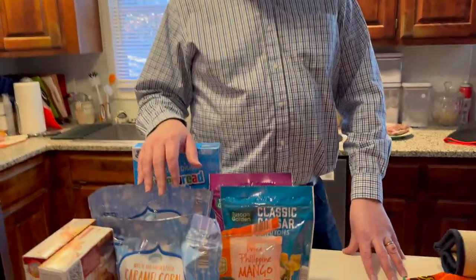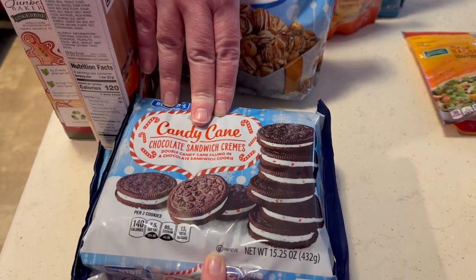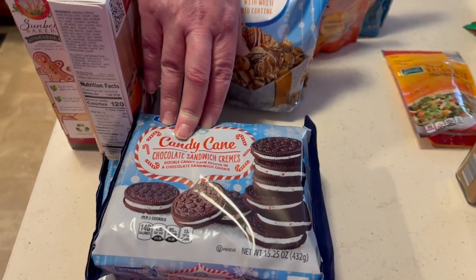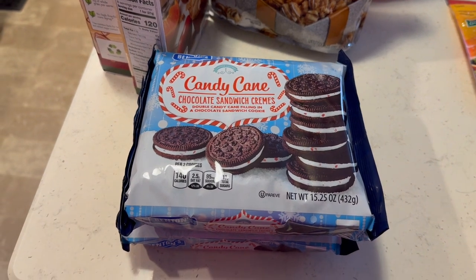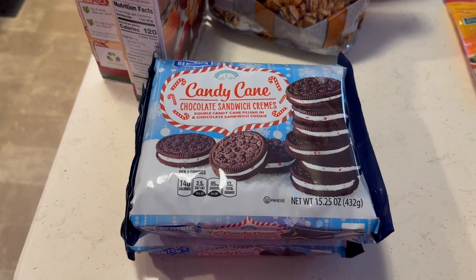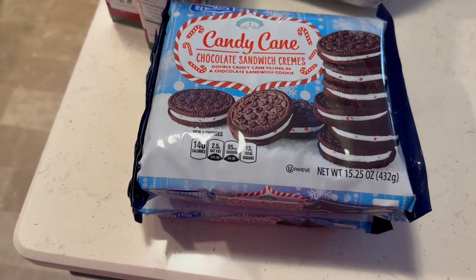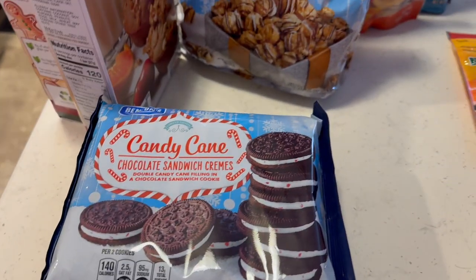We got the frozen and cold stuff put away. Aldi had a lot of their Christmas stuff on clearance. We found peppermint candy cane sandwich cookies — an Oreo knockoff. We're going to take those to church for the kids because they like the weird Oreo flavors; they loved the pumpkin pie ones.